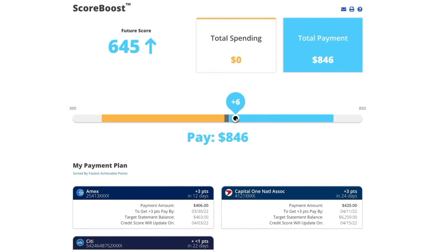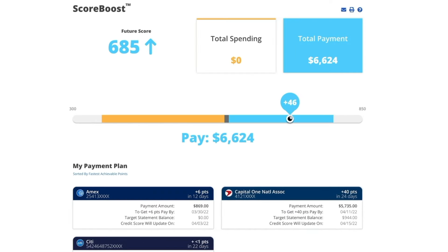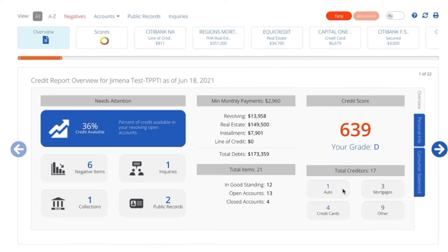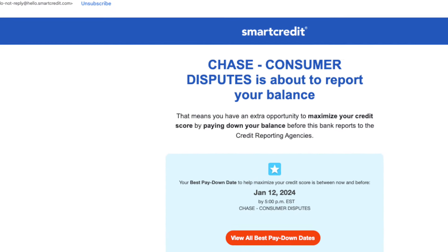Smart Credit has a really cool feature called Score Boost. It evaluates your credit utilization rate and calculates the number of points you can gain. You can see how your credit card payments or spending can increase or decrease your credit score, and it lets you know how much to pay and by when, as well as how many points your score will go up or down. Smart Credit will also send you an email saying your credit card is coming up and if you pay it off by a certain day, it's going to help increase your score. Sometimes paying a couple of days early really does impact your credit score.